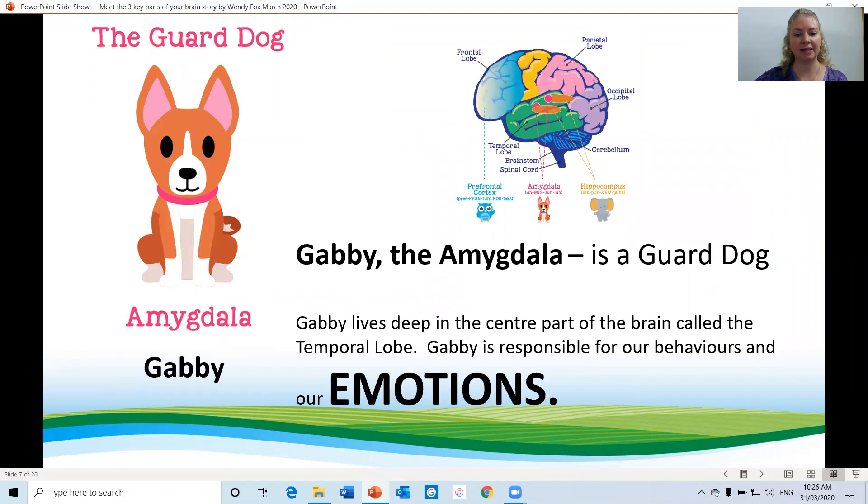Gabby, the amygdala, is the guard dog. Gabby lives deep in the centre of the brain called the temporal lobe. Gabby is responsible for our behaviours and our emotions.